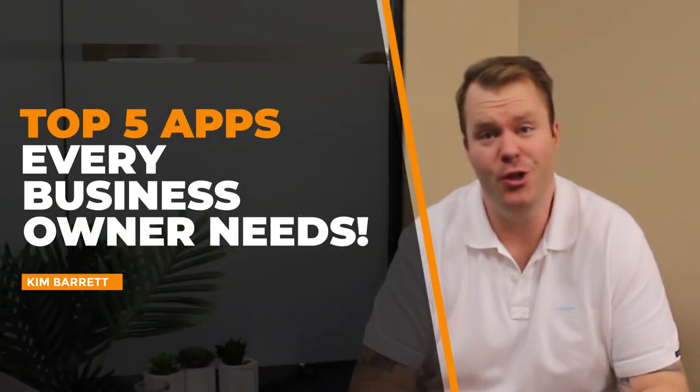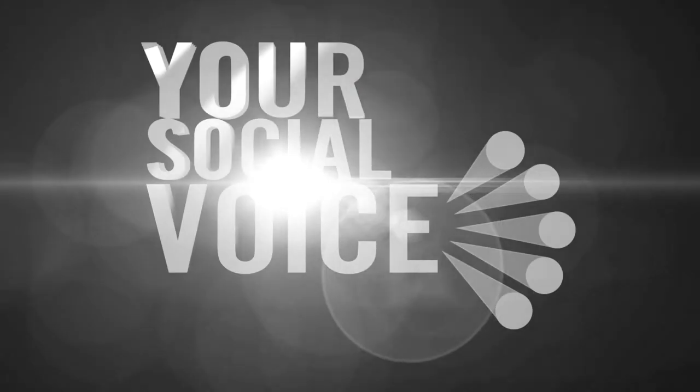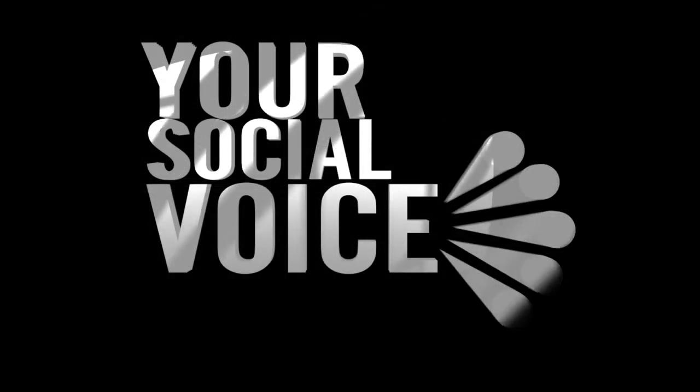The top five apps every business owner should have on their phone. Kim Barrett here from Your Social Voice, and today I'm here to talk to you about the top five apps you should have on your phone as a business owner.